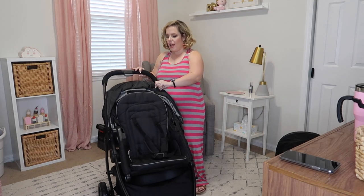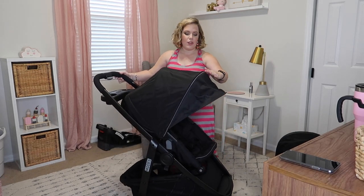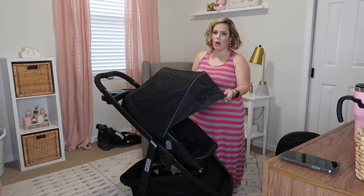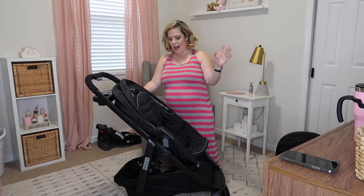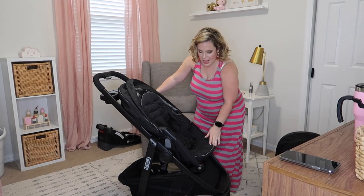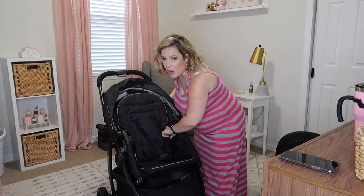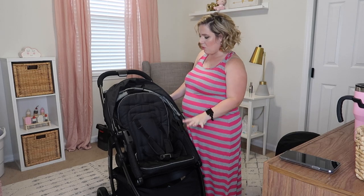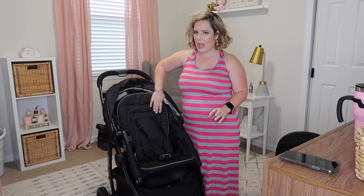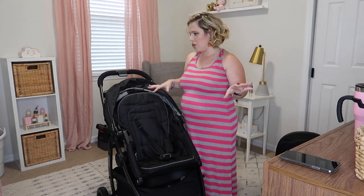The stroller has a really nice canopy — the shade goes all the way up for those really sunny days. We live in Florida so it gets really hot here, so having shade is definitely a must for us. All the trim work on the stroller is really dark, and it's a dark gray checkered pattern — super easy to clean. You can strip it down and wash it; it's all machine washable.